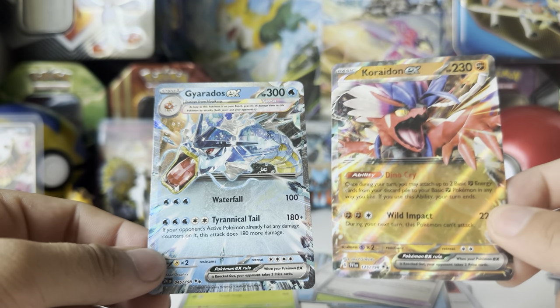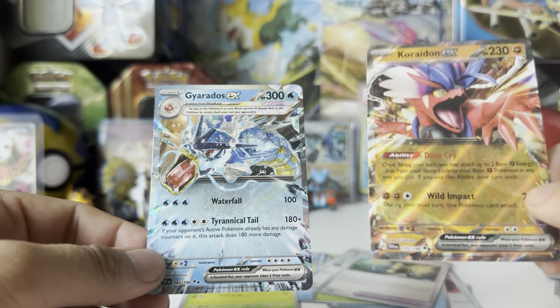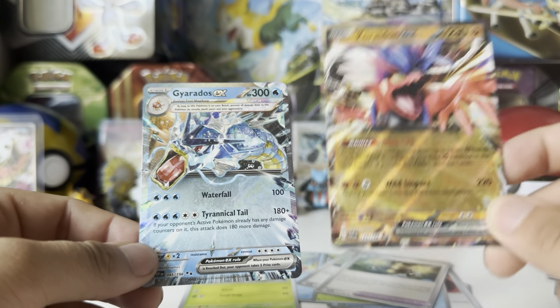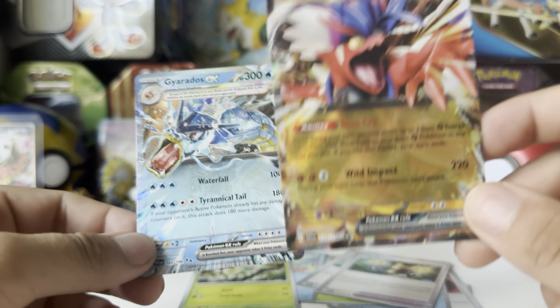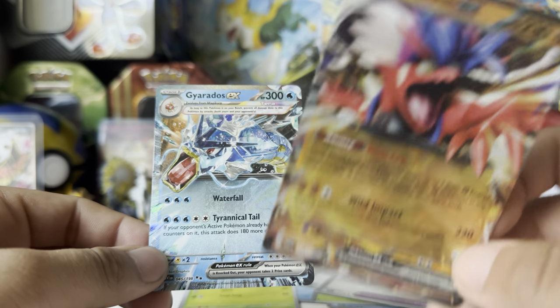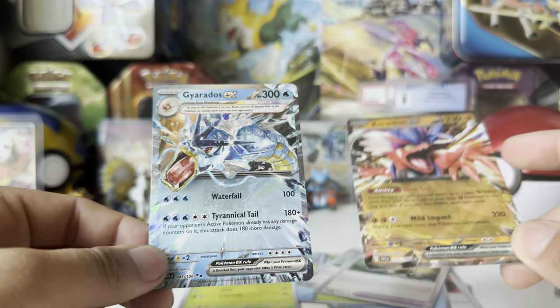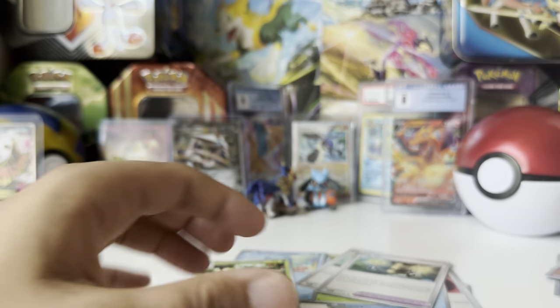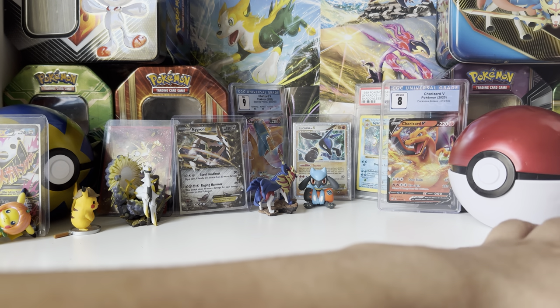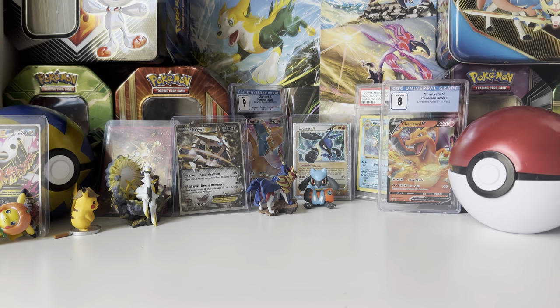Gyarados EX has a special Tera rule: as long as it's on your bench, prevent all damage to it from attacks from both yours and your opponents. Interesting. One thing I'm not a big fan of with EX cards is the HP — some have 300 HP as a regular two-prize card. GX cards went up to 250 and were also two prizes. 300 HP for a regular card is absolutely insane — I think that's 20 or 30 above what it should be. That's probably my biggest grudge with the set.